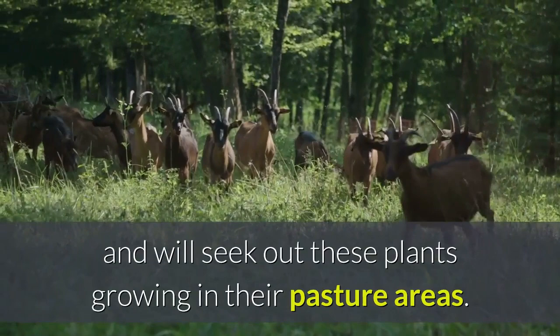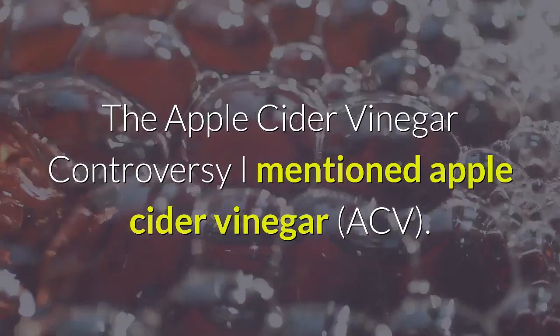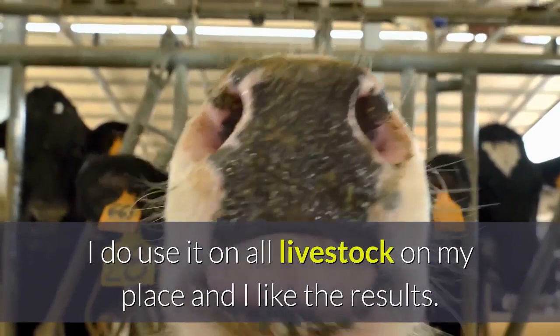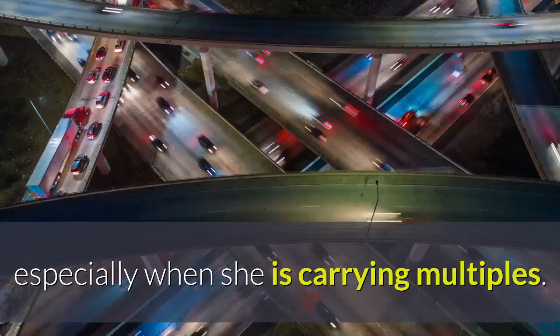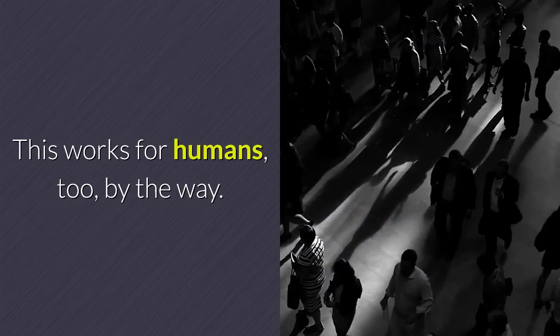Treating goat diseases naturally — the apple cider vinegar controversy. I mentioned apple cider vinegar, ACV. That is a controversial item for goats, but I do use it on all livestock on my place and I like the results. True apple cider vinegar is brown, not clear. It has many nutritional qualities all by itself. It is high in potassium, which aids in keeping the blood flowing properly — very important in our pregnant does, especially when carrying multiples. I add ACV to livestock water to assist in keeping down algae growth, assist in preventing hatching of mosquito larvae, as well as help my bucks keep from getting urinary calculi and kidney stones. This works for humans too, by the way.